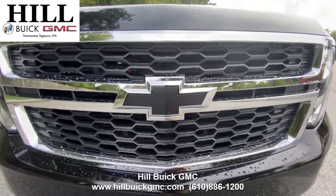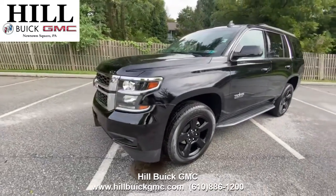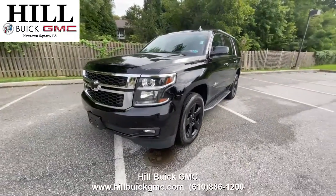For more information on this Tahoe, give us a call or visit our website. Satisfaction is what we guarantee at Hill Buick GMC.